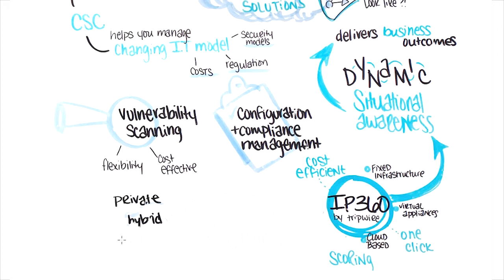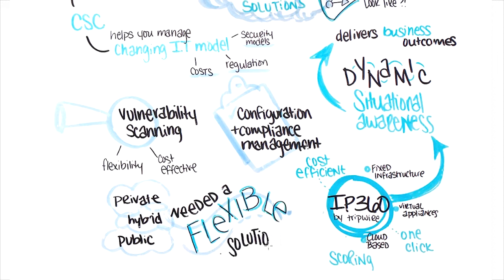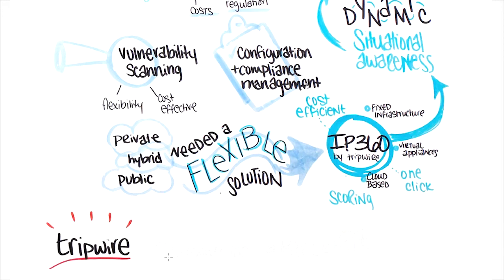CSE's customers come in all shapes and sizes, so the ability for CSE to support different environments, whether it's private, hybrid, or public, helps their customers remain secure and compliant in the hands of CSE.